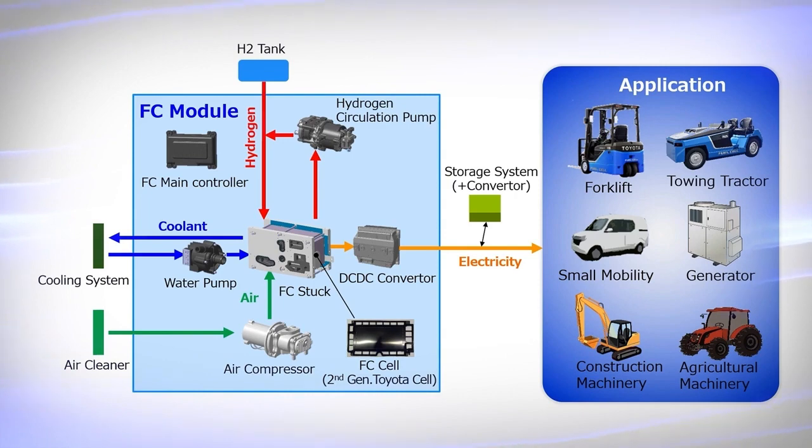In addition, it has high versatility in that it can be flexibly adapted to various outputs and mounting spaces by selecting peripheral components according to the application and connecting multiple modules.